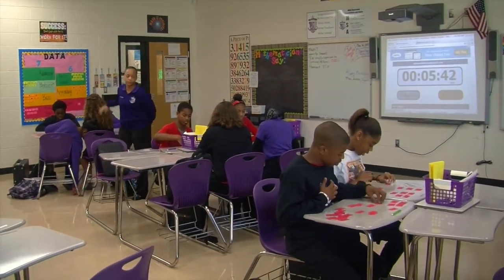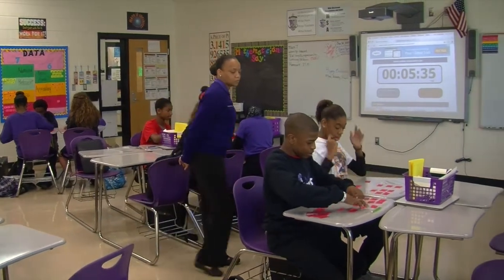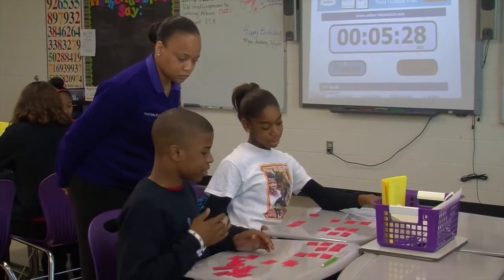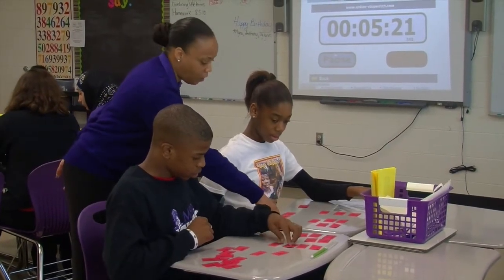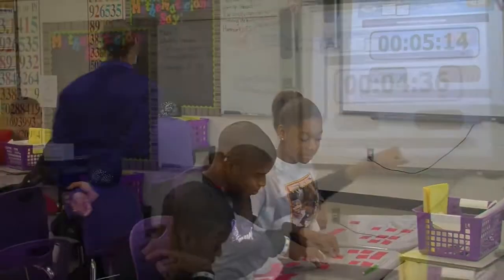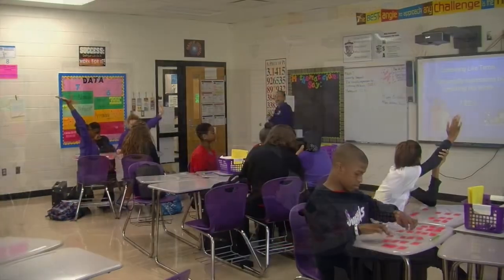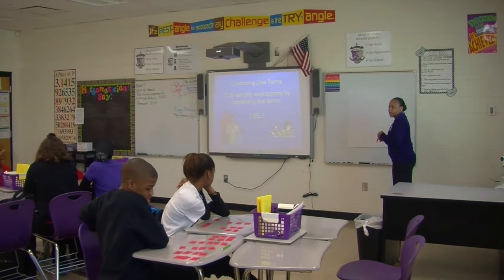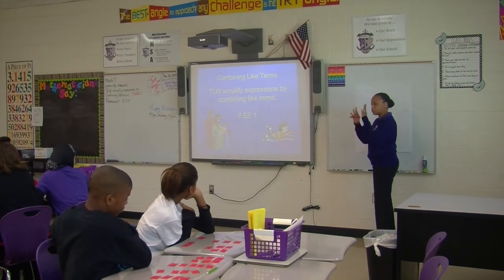I hear somebody talking about decimals in this group. So now we're going to share out what our categories were. This group — no one wants to raise their hand. AYAC, tell me some of your categories. How did you categorize the cards that were found in the packet with no instruction? I just told you to categorize them. What did you guys come up with?